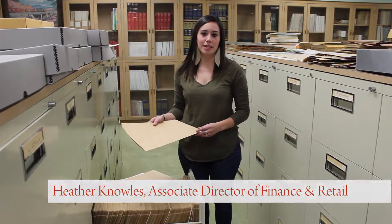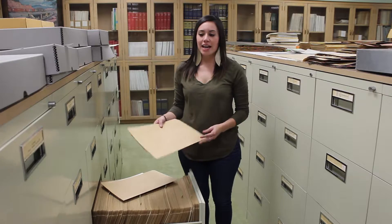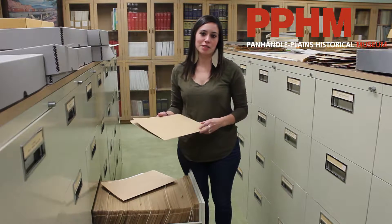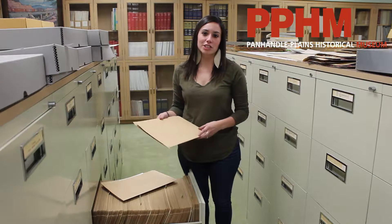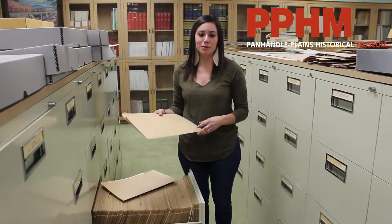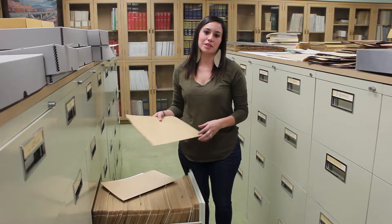Hi, my name is Heather Knowles. I'm the Associate Director of Finance and Retail here at Panhandle Plains Historical Museum, and my favorite artifact or collection in the museum is the Lowenstein Autograph Collection. I think it's my favorite because the scope of it was really surprising. I used to be a student worker, and I worked up in archives.